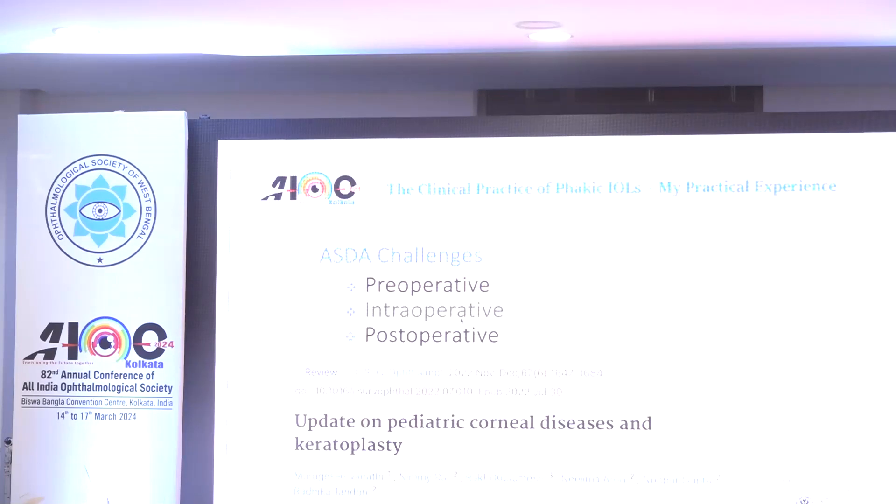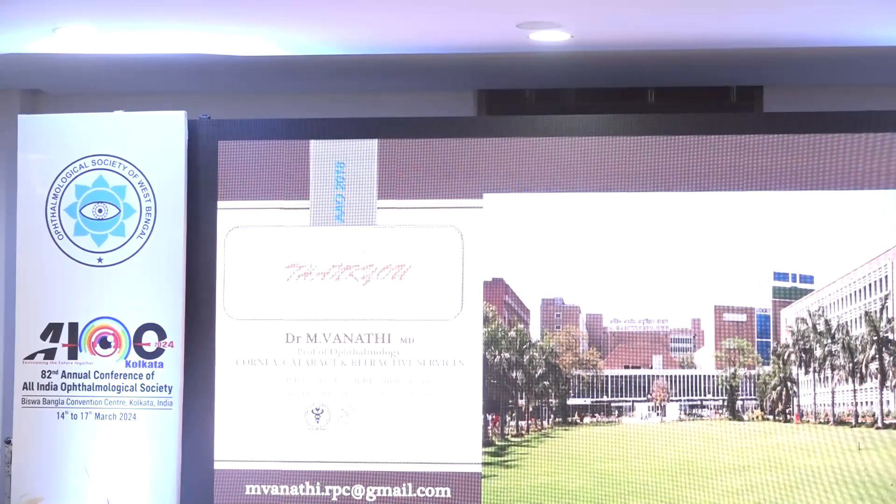To read more about pre-operative, intra-operative, and post-operative challenges, I would refer you to our latest update on paediatric corneal disease and keratoplasties, which we will leave up. We will save time for a little discussion at the end.